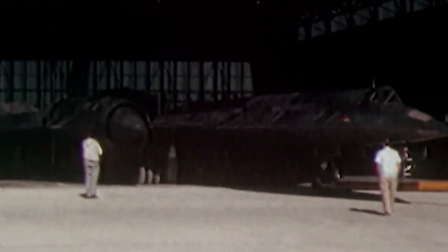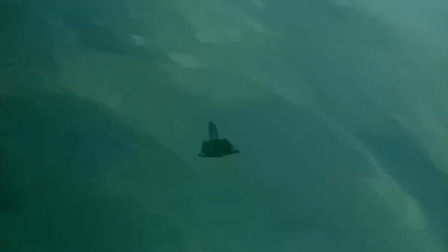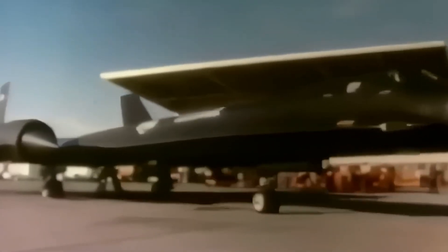While the A-12 was limited to special ops, the SR-71 was built for sustained daily missions. It was faster, could carry more fuel, and with its two-seat cockpit, was prepared for the challenges ahead. After its official debut in 1966, the SR-71 didn't just rewrite the rulebook — it shattered it.